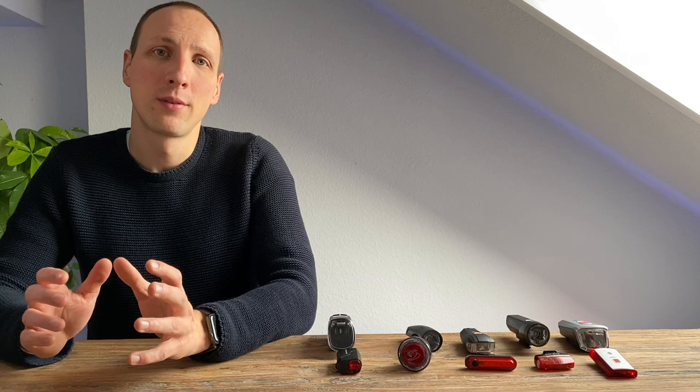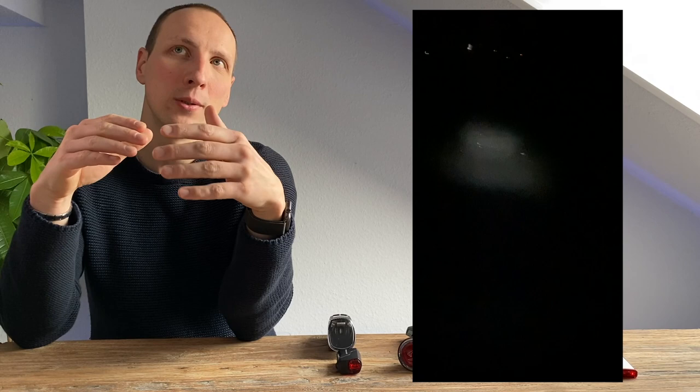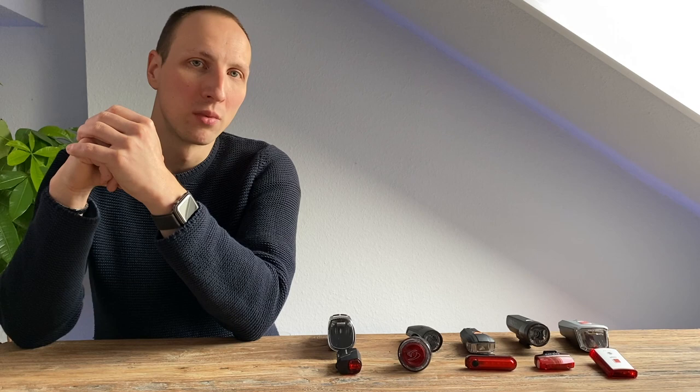Kommen wir zu unserem Sorgenkind: die Sigma Sportster. Die Ausleuchtung ist wirklich nicht gut. Vom Lichtkegel her wirft sie eher ein Punktlicht 2 bis 5 Meter vor das Fahrrad, aber alles links und rechts davon versinkt in Dunkelheit. Stellt man sie so ein, dass sie weiter in die Ferne leuchtet, wird das zwar besser, aber dann sieht man nicht mehr, was direkt vor dem Fahrrad passiert. Die Leuchtstärke wird mit 40 Lux angegeben, aber subjektiv wirkt der Eindruck noch schwächer. Keine Empfehlung.